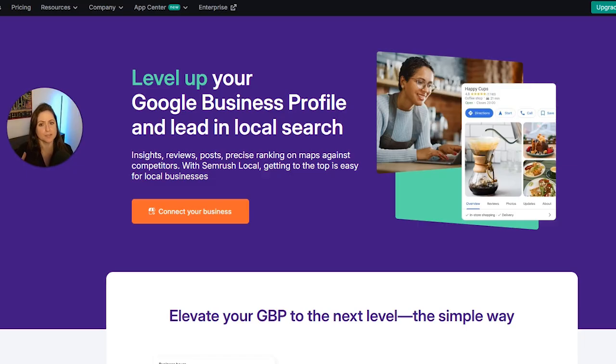With the Google Business Profile Optimization section in SEMrush Local, you can manage all your business details — like your name, address, hours, and contact information — from one centralized location across multiple profiles. This is great because you can confirm the data is accurate, there are no inconsistencies, and you can make updates like adding new photos, all right here. SEMrush directly integrates with your Google Business Profile, so you'll need to connect your business by clicking the orange Connect Your Business button.